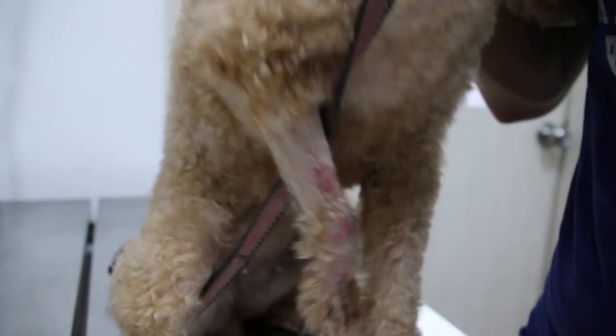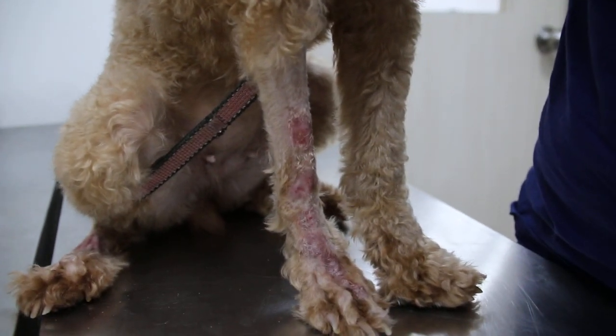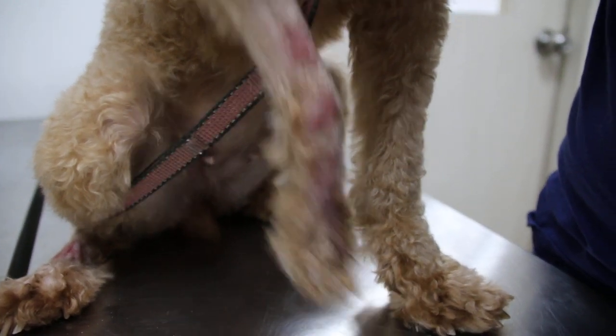It looks very much like ringworm, but we checked under the microscope and it is not. But it doesn't mean there isn't any.